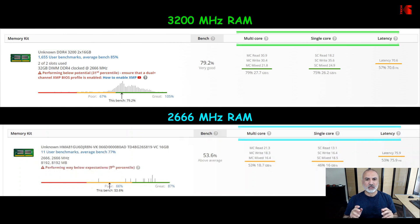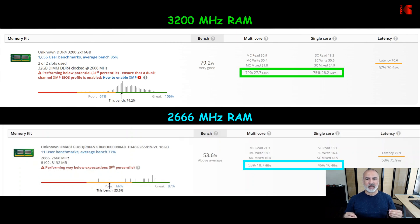The important information to look at here is under multi-core, single-core, and the latency of the memory, because the left side of the screen is relative to other memory in the same category. Under multi-core and single-core, the 3200 MHz memory is much faster than the 2666 MHz memory. I repeated this test three times and each time I got the same result. So even though the motherboard is limited to 2666 MHz, the 3200 MHz RAM is performing better.